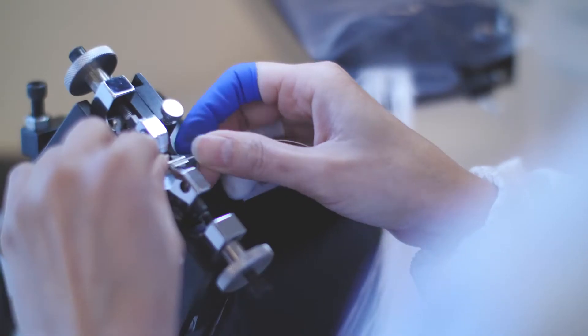This is where we actually crimp the needle onto the suture itself. Everything's predictable. Everything's transparent. We have ultimate visibility on the line.